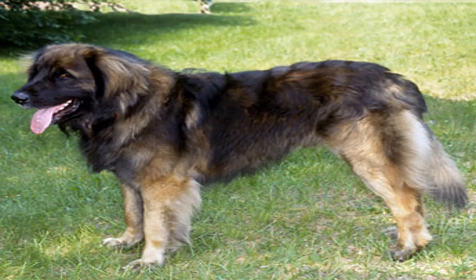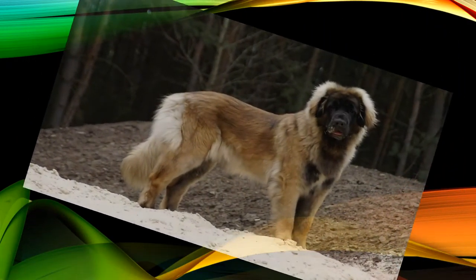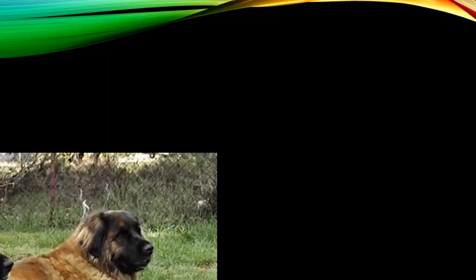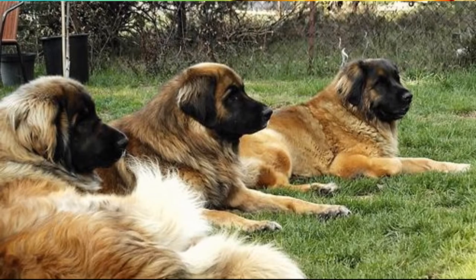On the other hand, the Leonberger breed requires plenty of exercise, so do not neglect daily walks and playtime. Because of its size, these dogs should not live in an apartment. We must also be mindful of possible breed-specific diseases, including hip dysplasia, ear infection, cancer, bloat, cataracts and allergies.